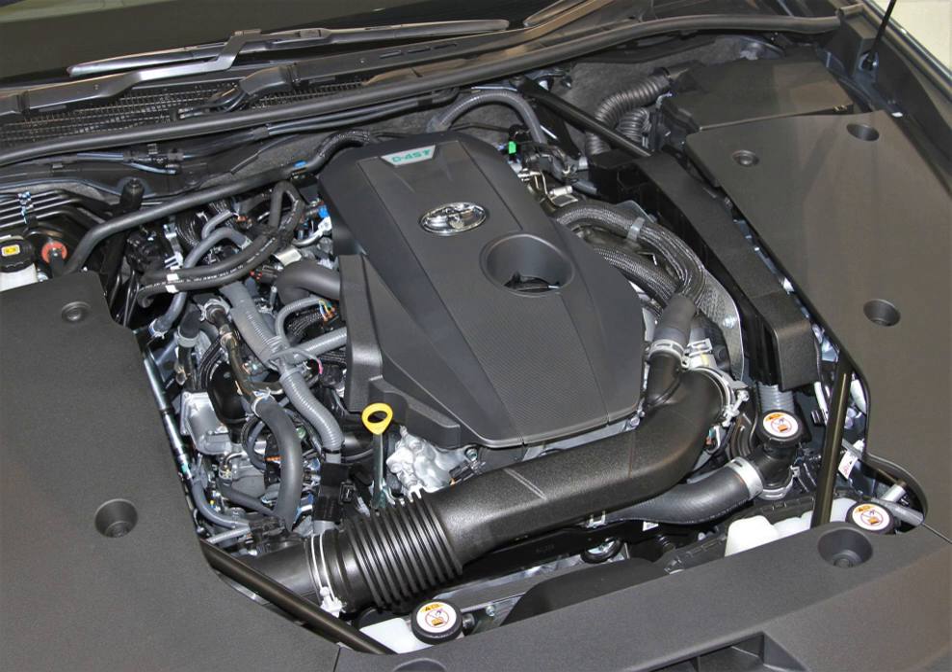The cylinder block is an open-deck, midi-skirt type with cast-in iron liners and a die-cast aluminium lower crankcase and a stamped oil pan. The forged steel crankshaft is fully balanced with eight counterweights and supported by five main bearings. A helical gear pressed into number three counterweight drives twin contra-rotating balance shafts in the shaft housing within the lower crankcase.